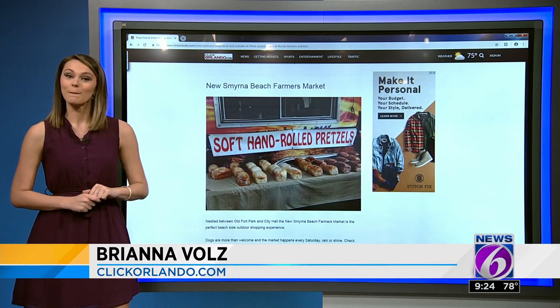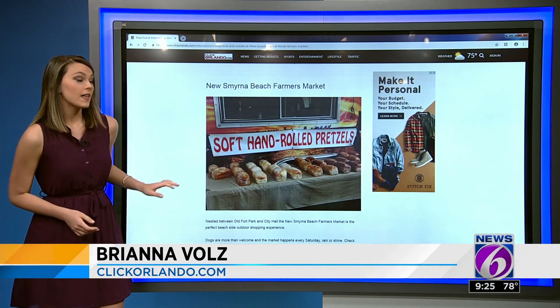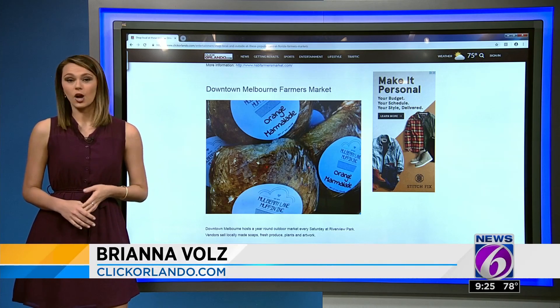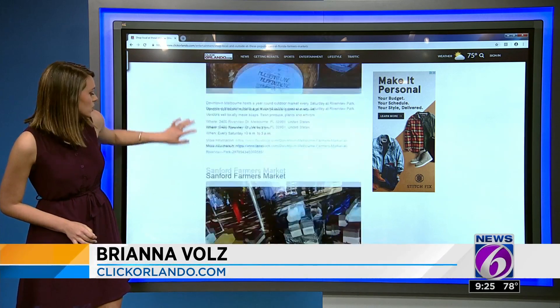Down here in New Smyrna Beach, this one's one of my favorites because you can bring your pup out to this farmers market every Saturday rain or shine. And then in Brevard County we've got the Melbourne Farmers Market — that's where you want to be on Saturdays. Locally made soaps and artwork complement the produce options for sale.